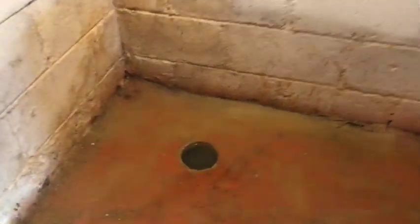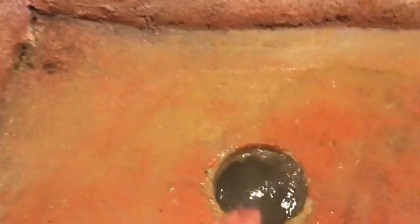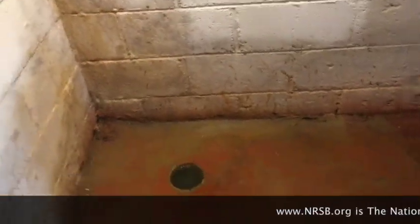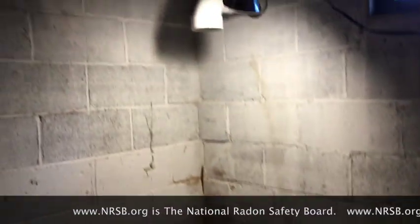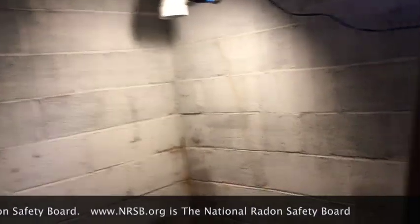We've got ourselves a good one today. We have a high water table and a subslab depressurization system. Hi, my name is Scott. I'm a radon mitigator in Virginia. I make videos for other radon mitigators and those looking to get into the business. If you're a homeowner, check out www.nrsb.org — that's the National Radon Safety Board — to put you in touch with a certified radon professional in your area.